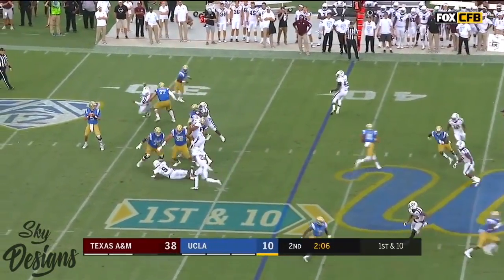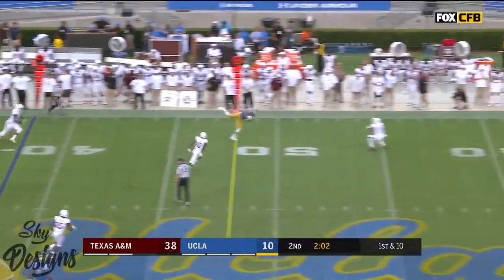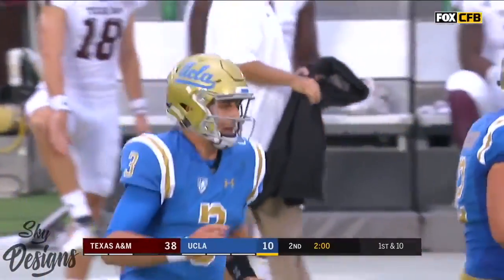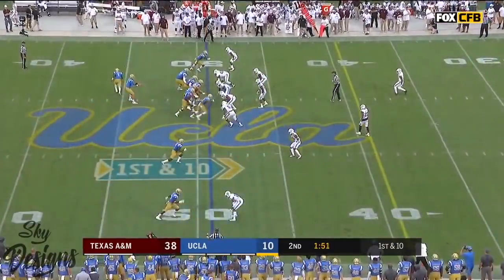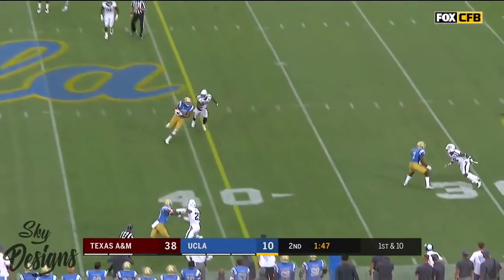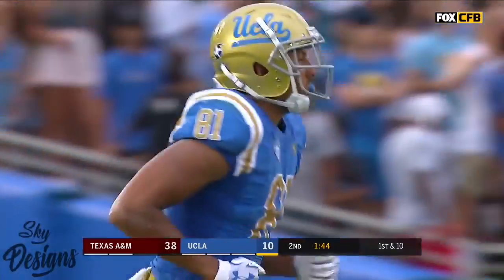First and ten at the 38. Rosen bottled up, throws on the move, and caught for a first down. Great throw. Terrific catch by Caleb Wilson — a 13-yard gain for UCLA. Rosen has got to unleash it down the field and he finds his receiver once again for another first down, and it's Wilson.